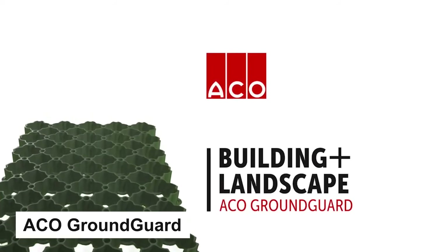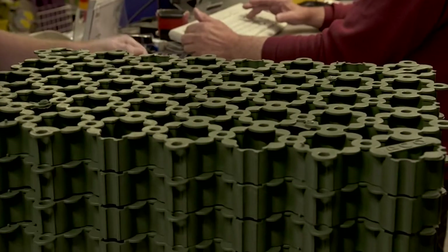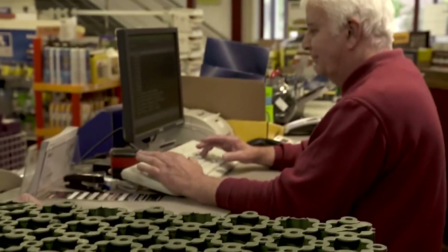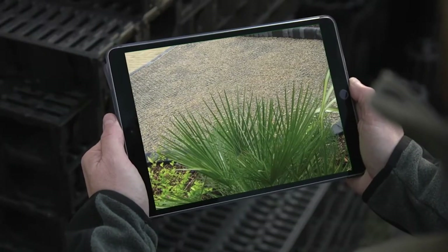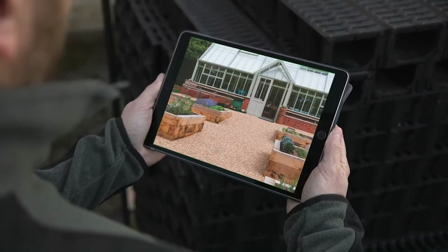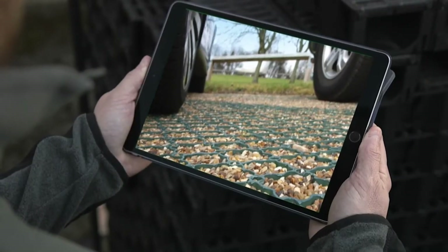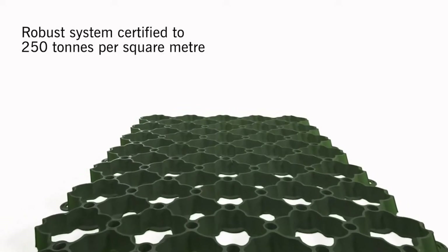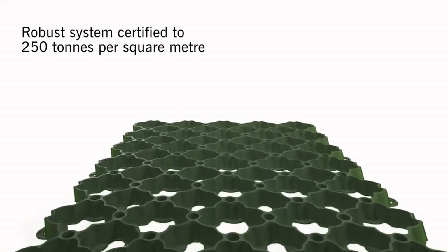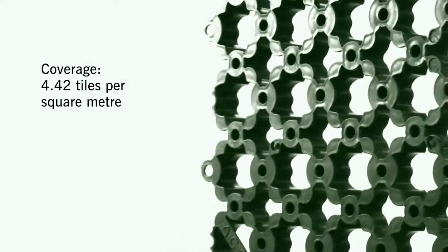Number 2: ACO Ground Guard. Next up we have a two-in-one grid which serves a dual purpose of reinforcing the grass or gravel and allowing water to pass smoothly. This makes it an ideal solution for keeping grass or gravel areas free from flooding after heavy rain. The grids come with a load-bearing capacity of 250 kilograms, making them suitable for use in parking lots, campgrounds, and other areas with a high volume of car traffic.